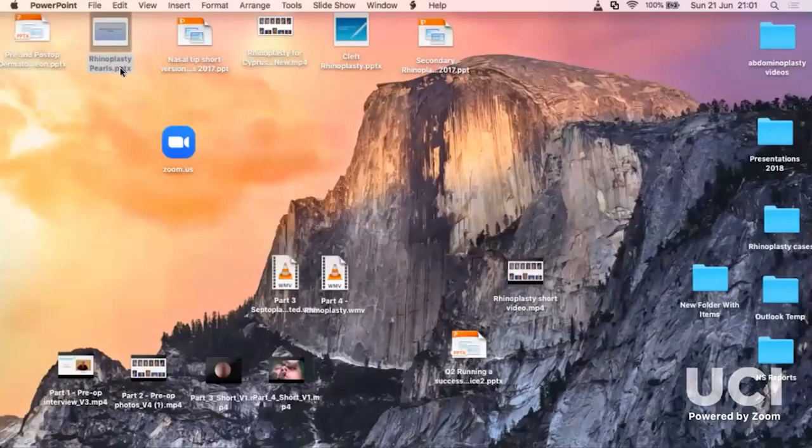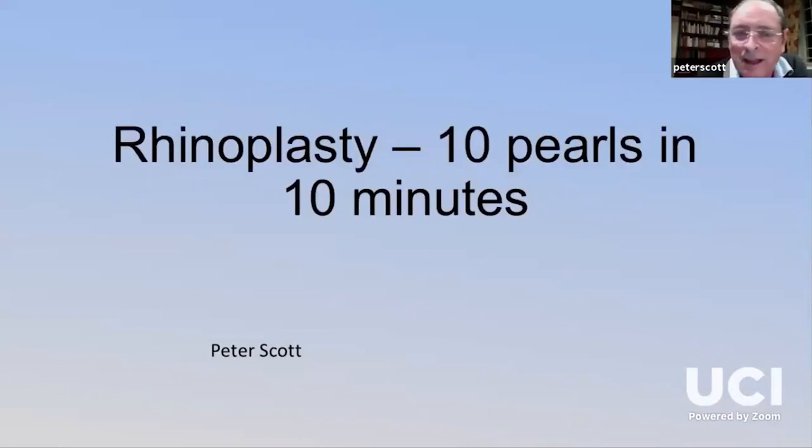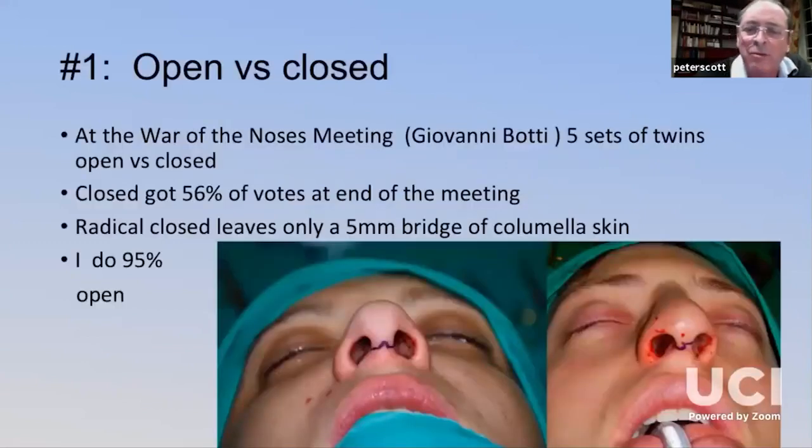We've just hit one hour. Stuart has been very thorough, and now we're going to give you an extra bit tonight that you weren't counting on — Peter has a short talk on his 10 tips. This was a nice format done for the ASAPS meeting — 10 pills in 10 minutes — so let's go. Peter will share his screen and highlight a few key points.